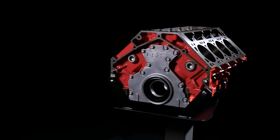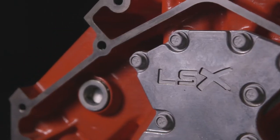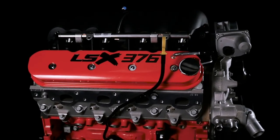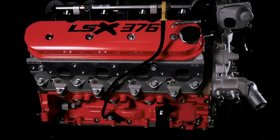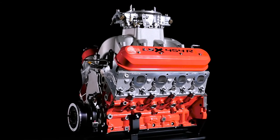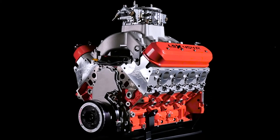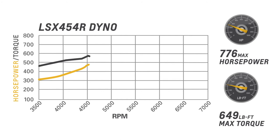Chevrolet Performance's LSX 376B8 and the LSX 376B15 engines are especially designed for the high-pressure demands of forced induction, while our LSX 454R is the biggest, baddest LS engine in the Chevrolet Performance arsenal — a high-compression, 776 horsepower, naturally aspirated drag strip assault weapon.